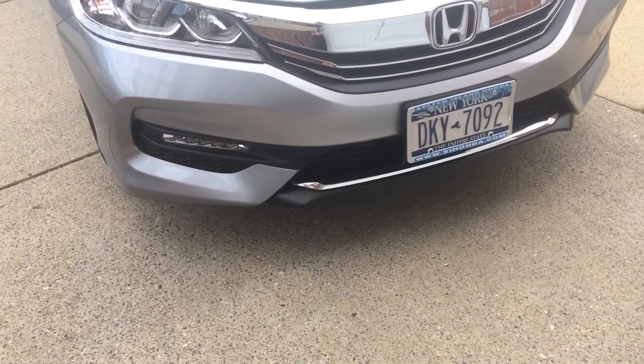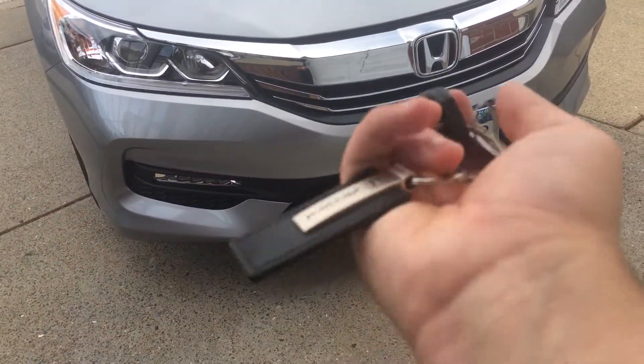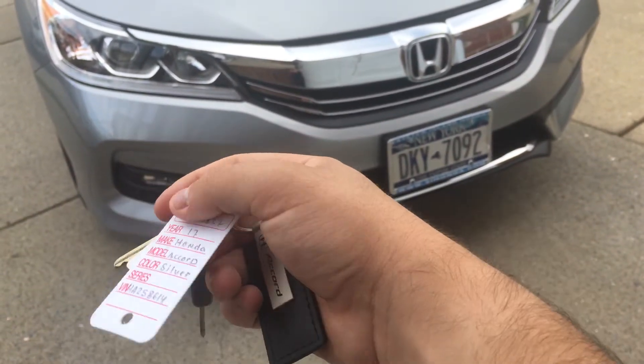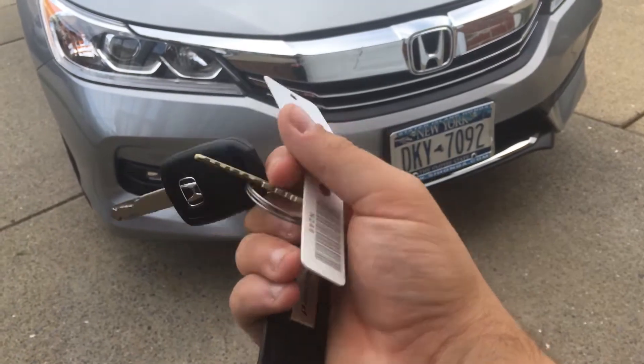You can unlock it. So on the key — this is kind of my key. I bought this Accord thing on Amazon. Dealer tag and house key.